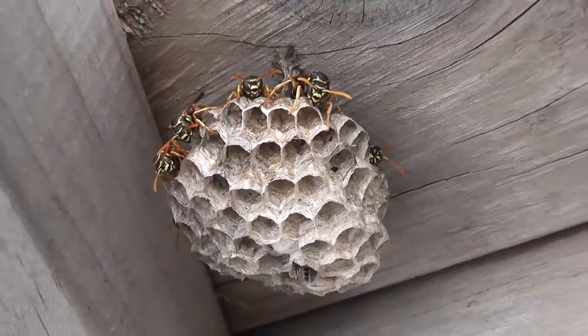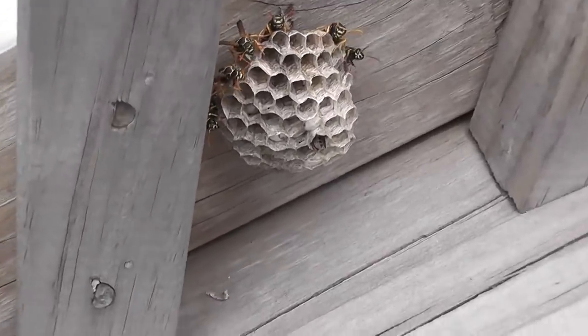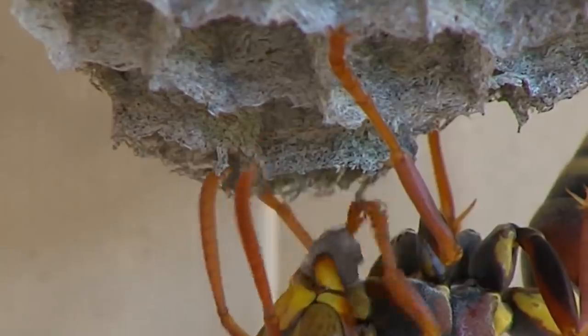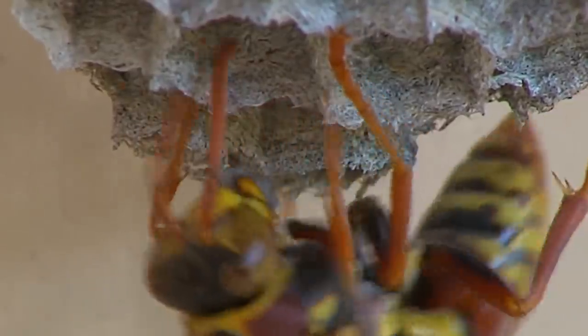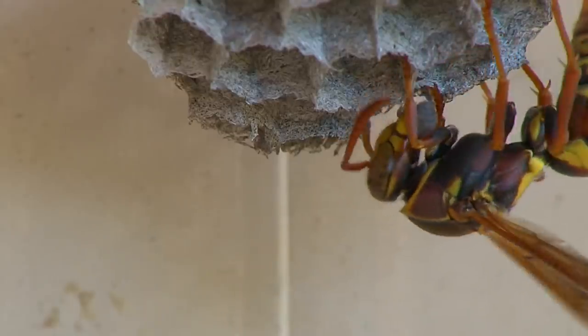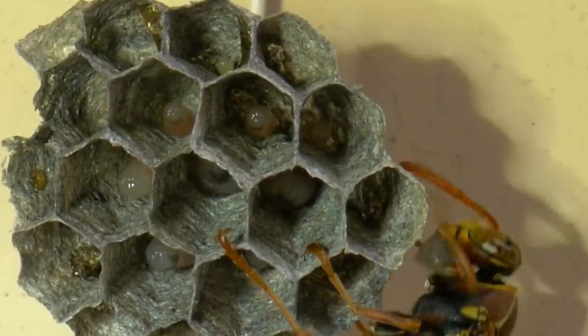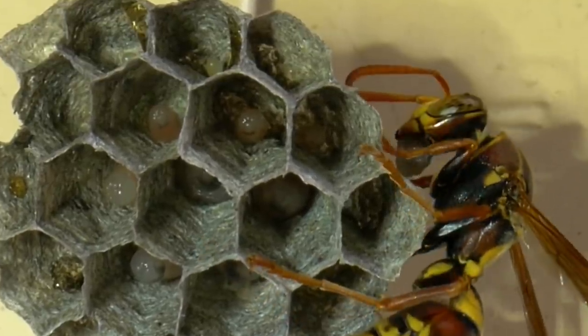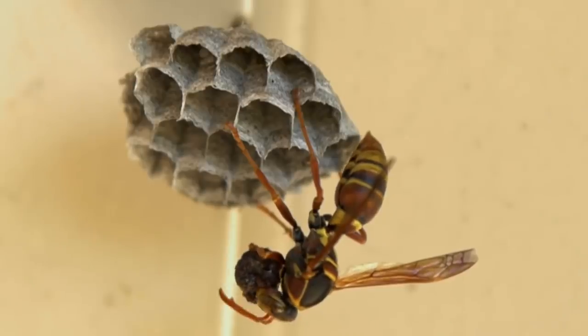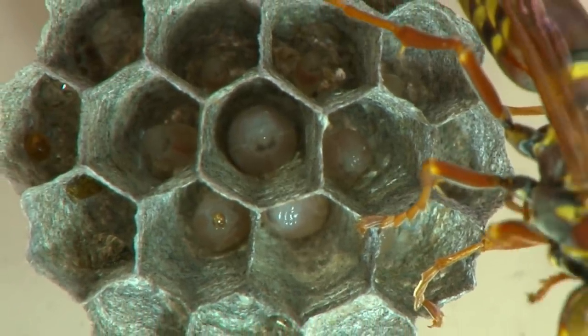Number 6: The Wasp's Nest. Wasps make their nests from chewed wood pulp and saliva, giving them distinctive papery walls. Nests are usually built in sheltered spots with easy access to the outside. You can often find wasp nests in wall cavities, roof spaces, under eaves, bird boxes, sheds, or even garages. Most social wasps aren't particularly fussy when it comes to finding a spot to settle down — all they need is somewhere dry, safe, and structurally sound enough to support a nest.